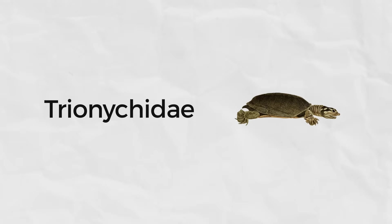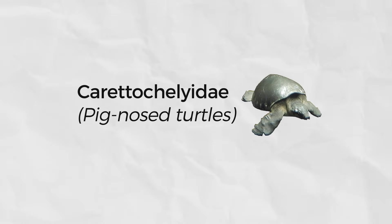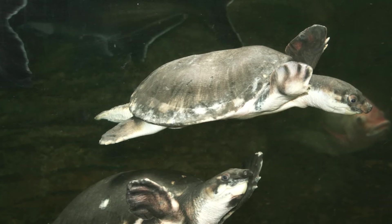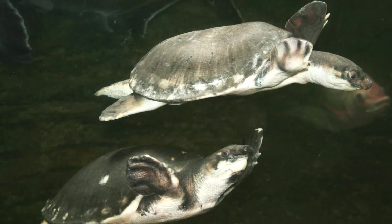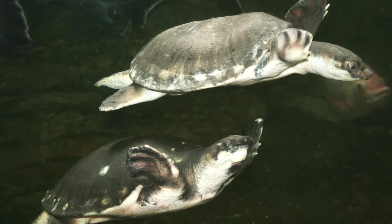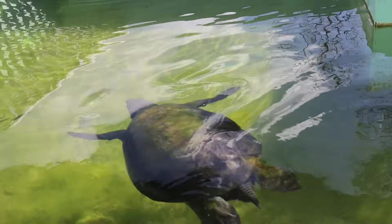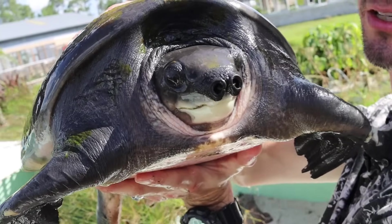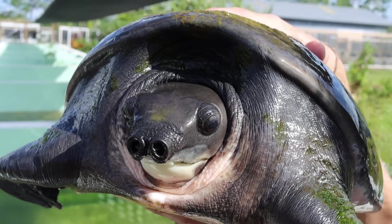The only turtles you would confuse them with are their closest relatives, the Carettochelyidae — the pig-nosed turtles of New Guinea and Australia. Not only are they found in different parts of the world from the soft-shelled turtles, but they are also the only non-sea turtles with flippers, and they swim like sea turtles. Their shells are still covered with skin instead of scutes, but the shell underneath feels like a normal turtle shell — which is not the case with soft-shelled turtles.